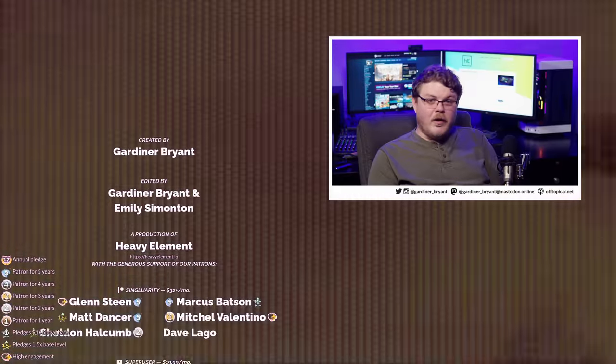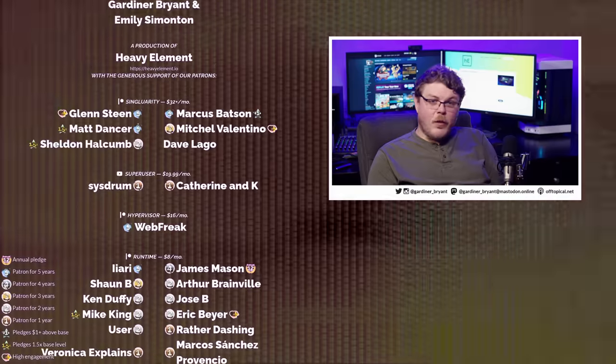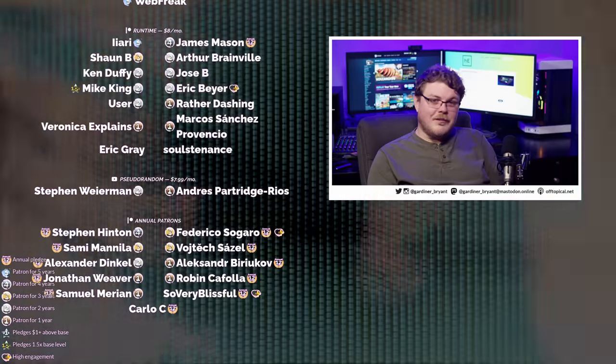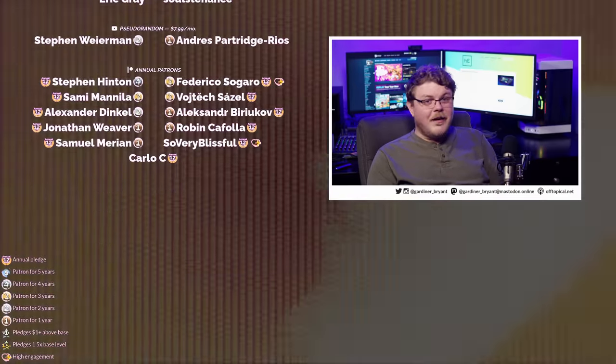Thank you for being here. I make these videos to help keep you informed about what's going on in the world of the Steam Deck and Linux gaming. If you enjoyed this video, leave a comment and let me know your thoughts about any of the stories we talked about today. I want to thank my patrons for their continued support — it's because of them that I've been able to build this channel into what it's become. If you want to become a Steam Deck Warrior, use the links below to pledge your monthly support. I greatly appreciate you joining me, and I'll see you next time.